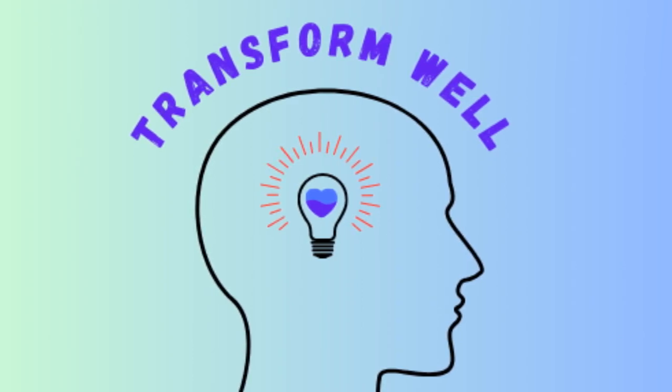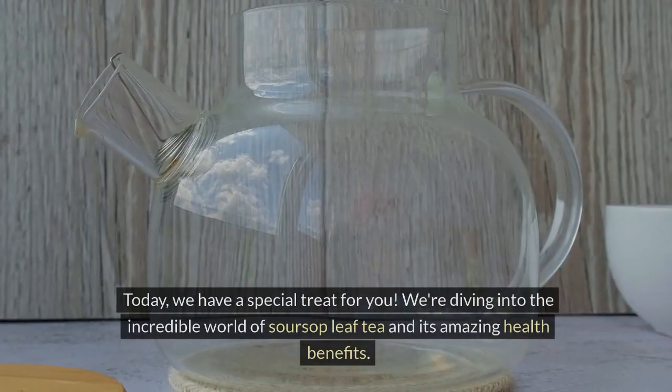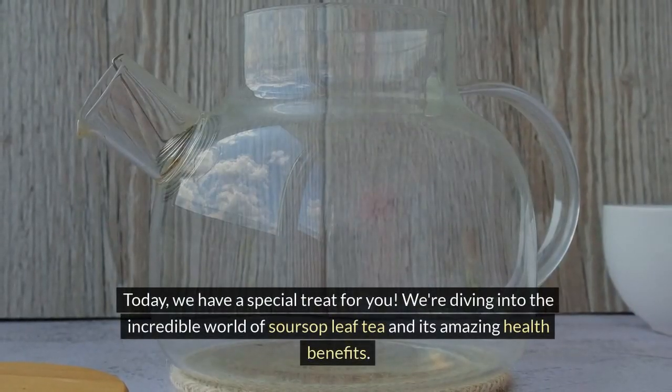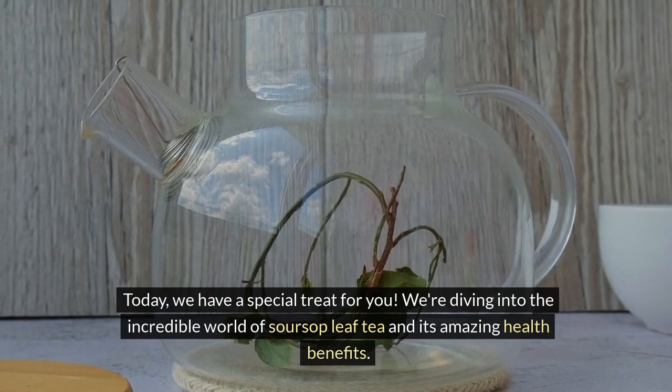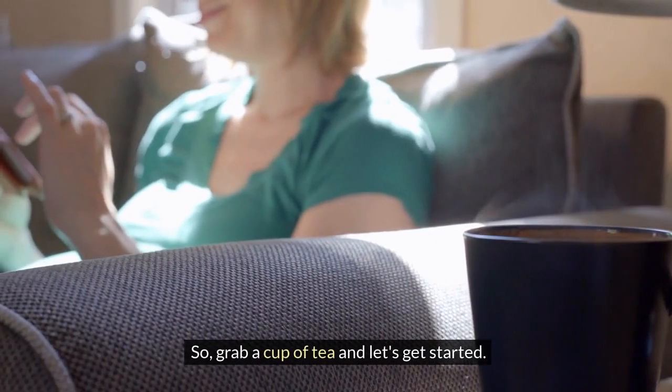Welcome back to our channel, where we bring you the most fascinating information on health and wellness. Today, we have a special treat for you. We're diving into the incredible world of soursop leaf tea and its amazing health benefits. So, grab a cup of tea and let's get started.